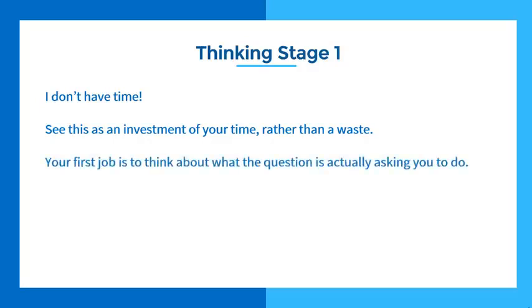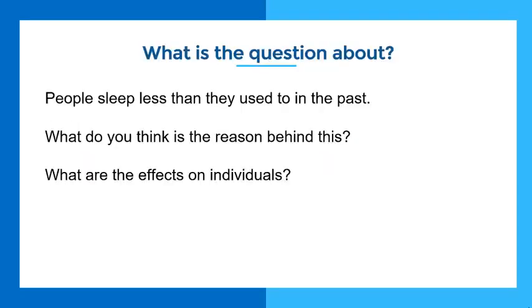Your first job is to think about what the question is actually asking you to do. Looking at her essay, it was very obvious she immediately started writing and didn't really think about the question — and there was a major mistake because of that. Instead of reading as quickly as possible, I told her to calm down, put the pen on the table, and just think about the question first. She also wrote about the general topic but didn't focus on the specifics. So we taught her to divide the question into the general topic — sleep — and the specific topic, which is comparing sleep now versus in the past.